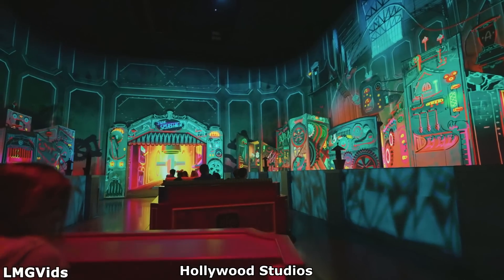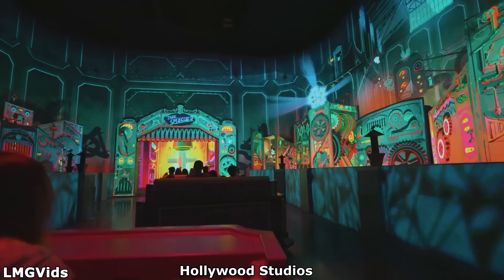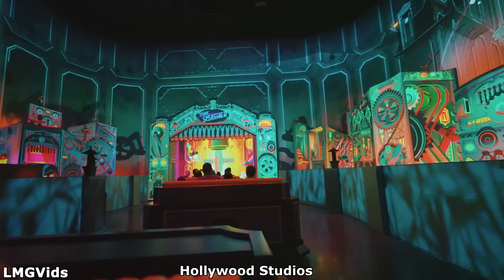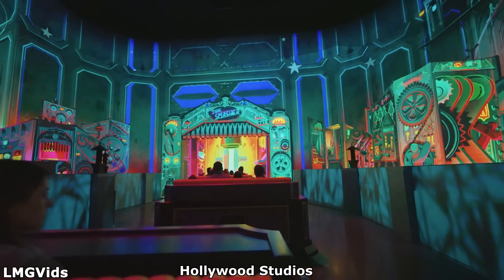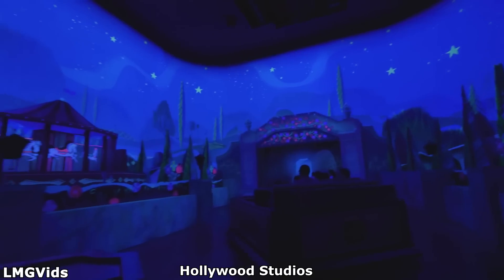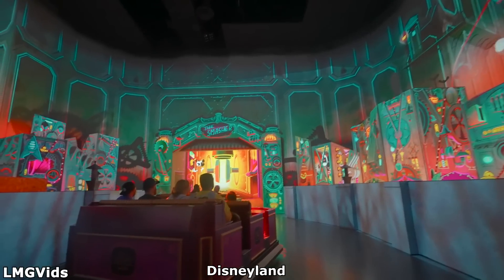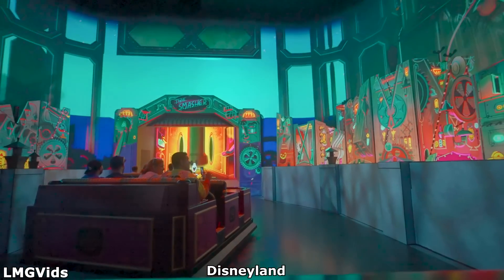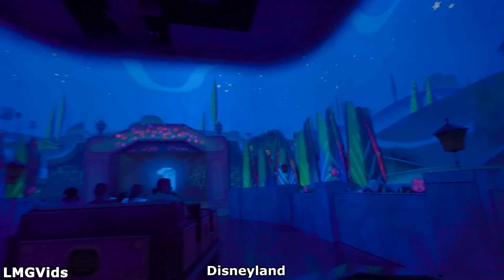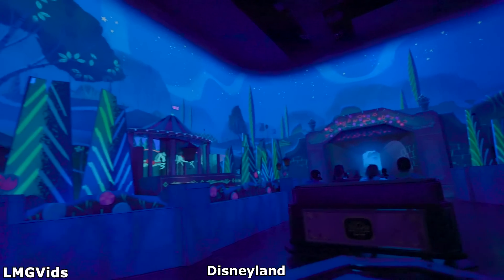Moving onto the factory scene, many of the moving props originally found in Disney's Hollywood Studios were removed in Disneyland's version. Most of the machinery and gears on both sides of the vehicles would collapse inward and transform into trees in Hollywood Studios with the help of projections. In Disneyland's version, apart from one or two moving sets, the transitions are mainly done by using projection mapping. The scene is also slightly shorter in Disneyland's version.